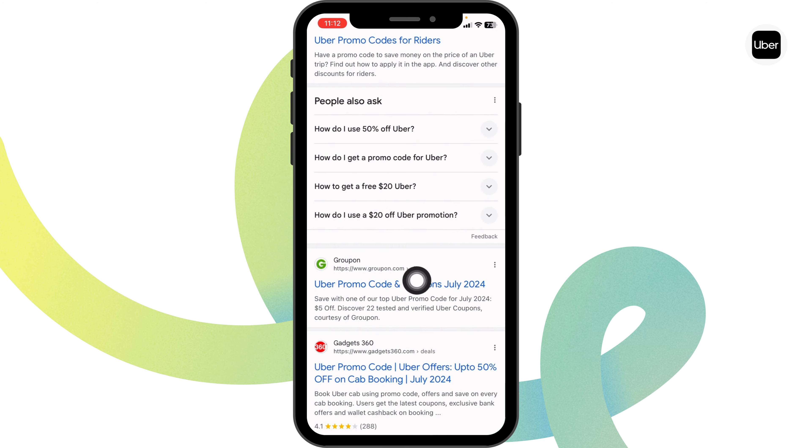So this way you can easily get up to 40% off with an Uber coupon code. If you find this video helpful, don't forget to like, share, and subscribe to our channel. Thanks for watching.